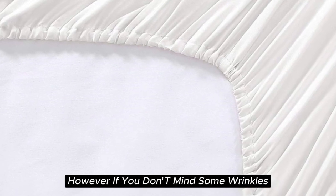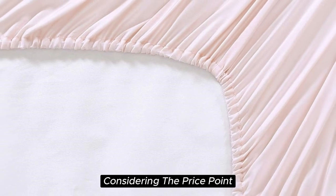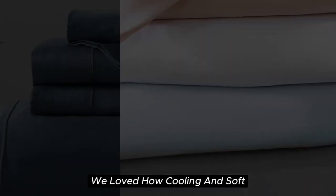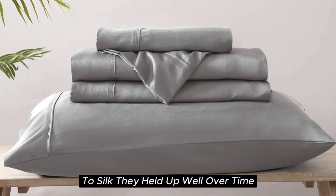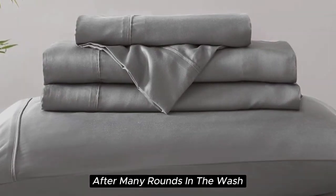If you don't mind some wrinkles, these sheets offer a ton of value considering the price point. After six months of testing, they continue to feel like luxury. We loved how cooling and soft these sheets felt throughout the night, and the smooth texture was very comparable to silk. They held up well over time with little to no signs of wear after many rounds in the wash.